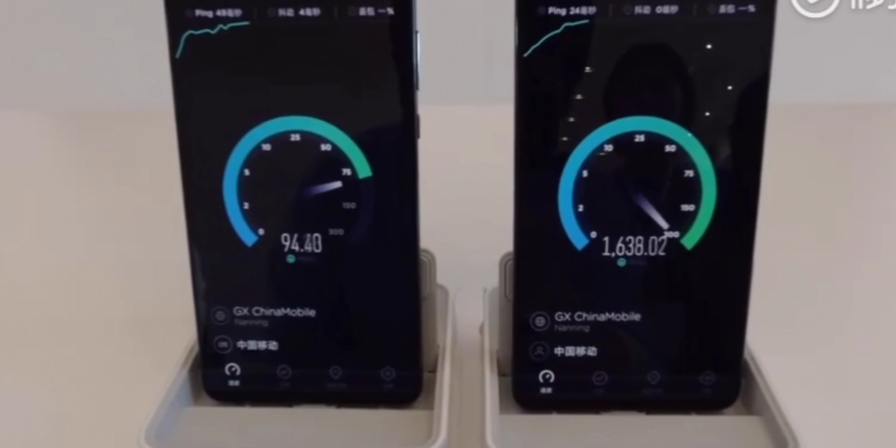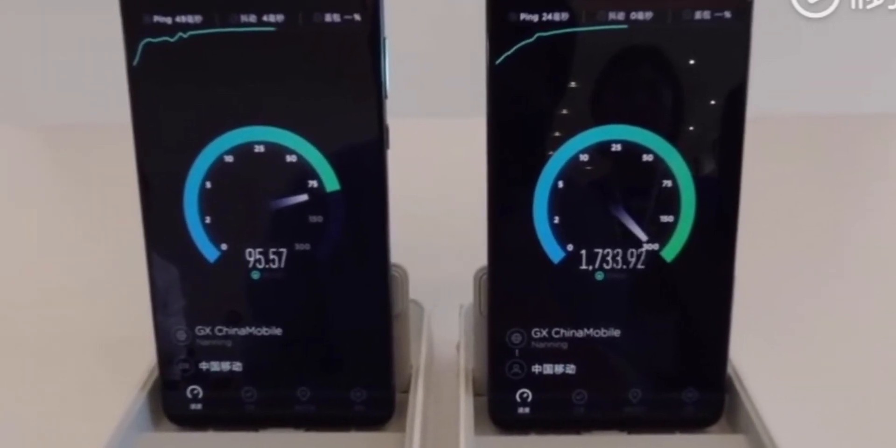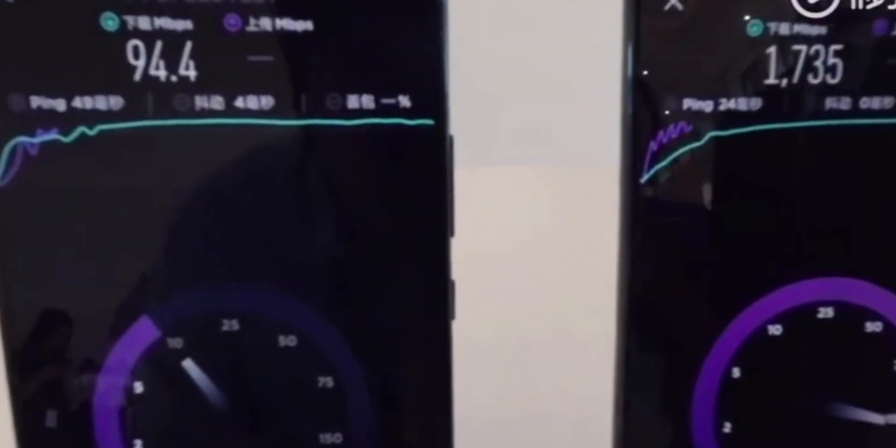Right now the Wi-Fi that you're using at home or anywhere else with your smartphones, your computers, and with routers uses two different bands: the 2.4 gigahertz band and the 5 gigahertz band.